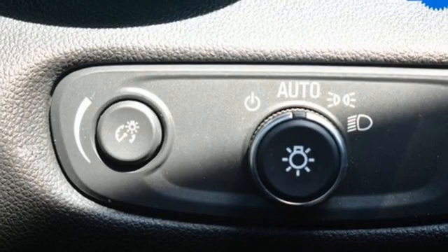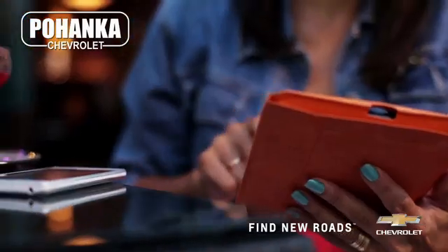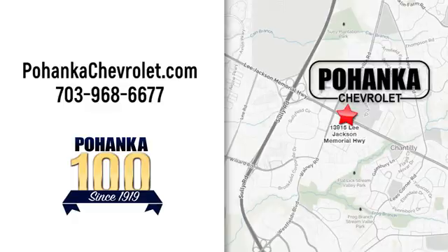In a Chevy, the journey matters more than the destination. Take it for a test drive today. Spend less time shopping and more time enjoying your new ride at Pohega Chevrolet. We're conveniently located at 13915 Lee Jackson Memorial Highway, Route 50 in Chantilly.